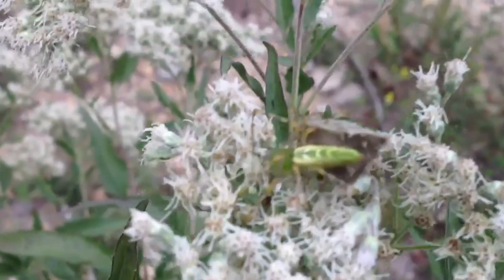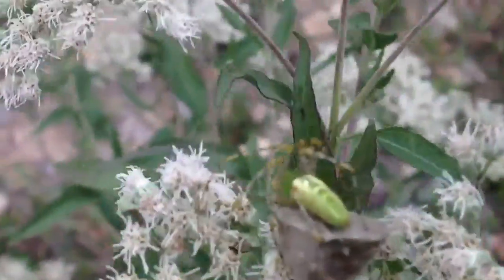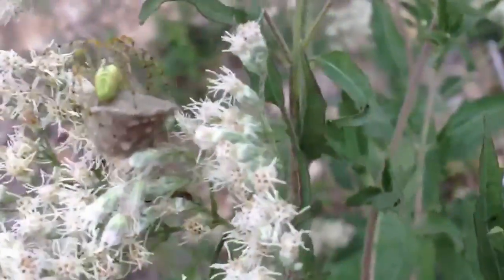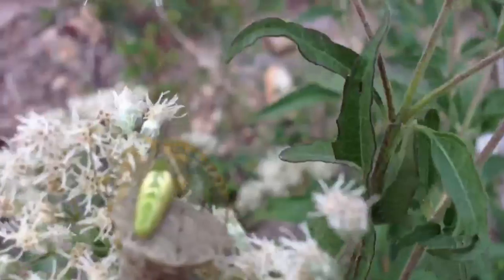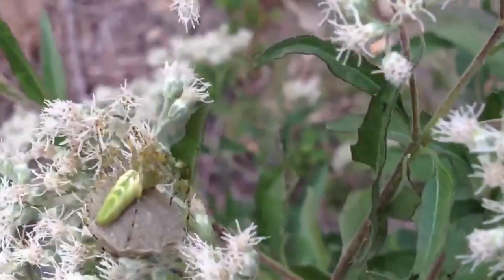Alright guys, check this dude out. This is some kind of a green spider. Let me see if I can get him to respond a little bit here. You can see him there — he's on top of that brown thing. That is some sort of an egg case.